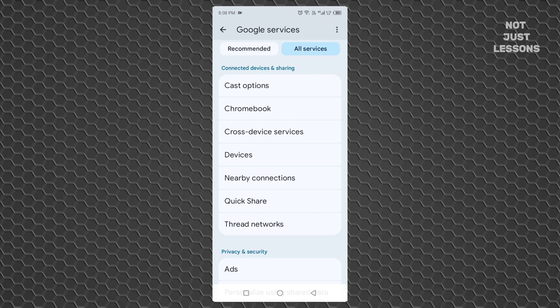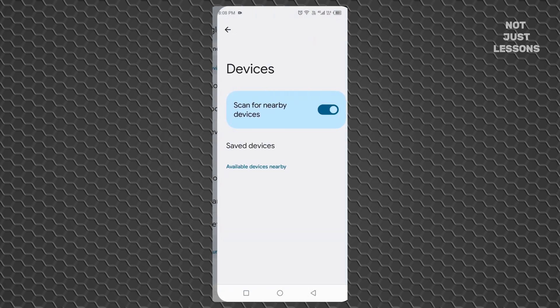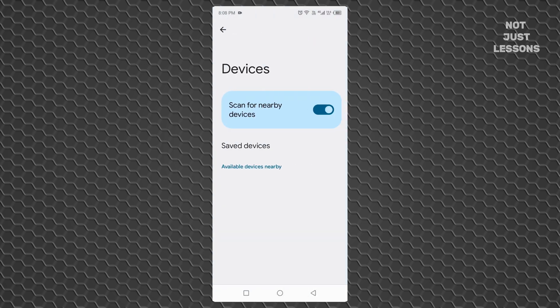Now find the option called Devices. Inside, you'll see Scan for Nearby Devices. That one quietly works in the background, looking for devices you're not even using. Turn it off.